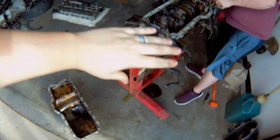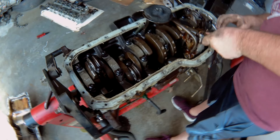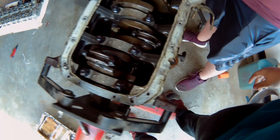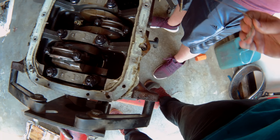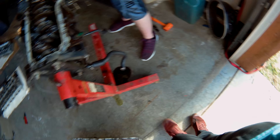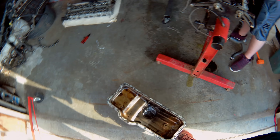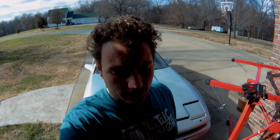We got the engine on the stand. The oil pan is off — turns out the previous owner used silicone window caulking to seal it. It worked really well, but it's a pretty unorthodox choice.